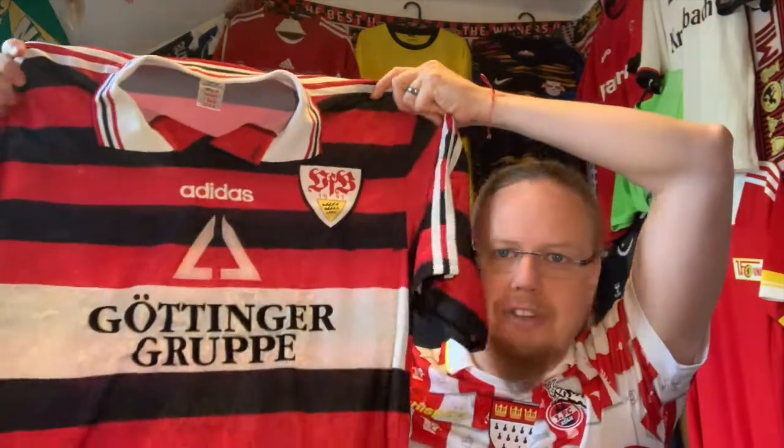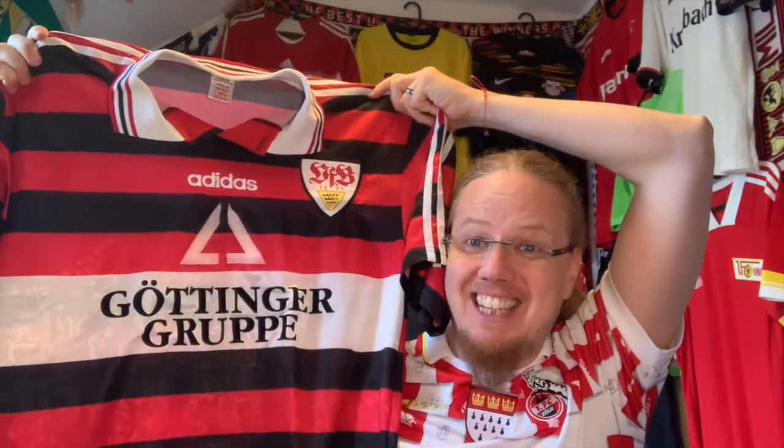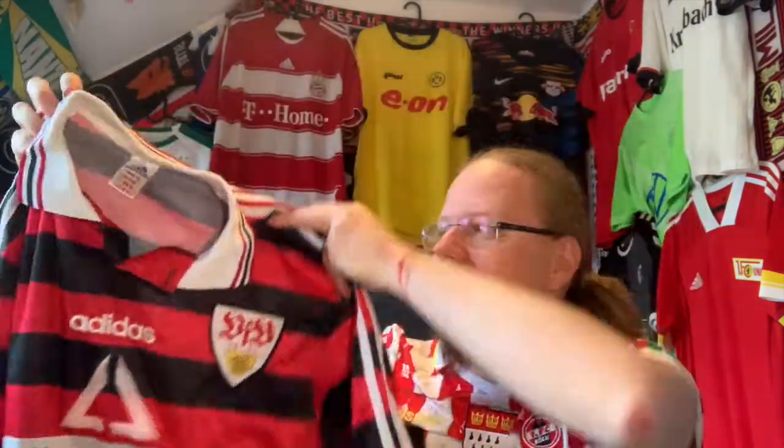It was also worn in 98-99, and then one more season 99 to 2000, but with a different sponsor. So this is a long-serving jersey and it makes a perfect complement, because I have the 97-98 home jersey from that team. Maybe you know by now — we're talking of course about Stuttgart! Isn't that an amazing jersey?